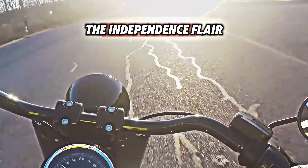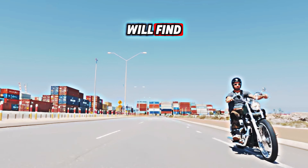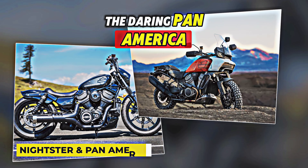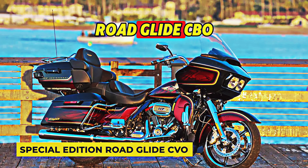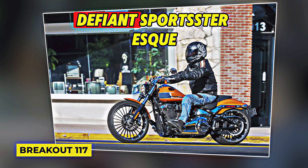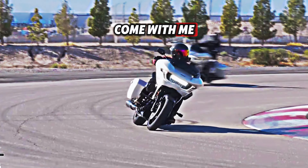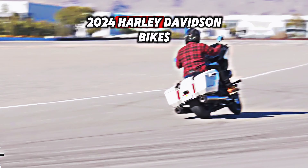These motorcycles represent the independence, flair, and power that Harley-Davidson fans seek. Every kind of rider will find something they like among these bikes — the agile and self-assured Nightster, the daring Pan America, and the vicious Street Bob 114. Not to be overlooked are the special edition Road Glide CVO, the jaw-dropping Breakout 117, the rule-breaking Sportster S, and the lighter, more powerful Fatboy 114. Join me as I take you on an exciting adventure to discover all the features of the latest 2024 Harley-Davidson bikes.